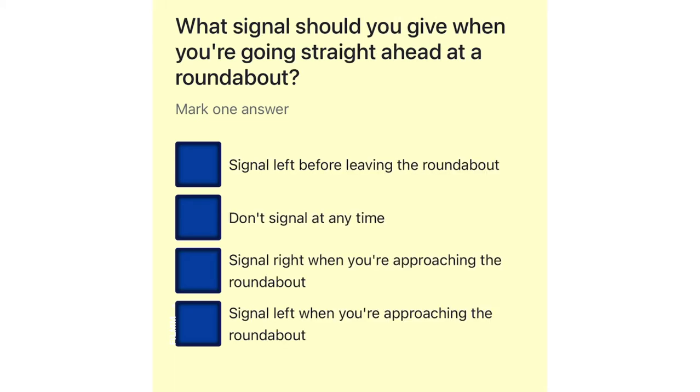What signal should you give when you're going straight ahead at a roundabout? Signal left before leaving the roundabout. Don't signal at any time. Signal right when you're approaching the roundabout. Signal left when you're approaching the roundabout.